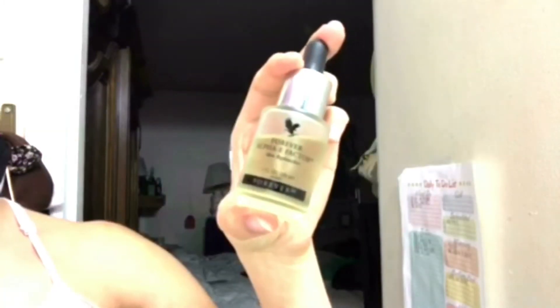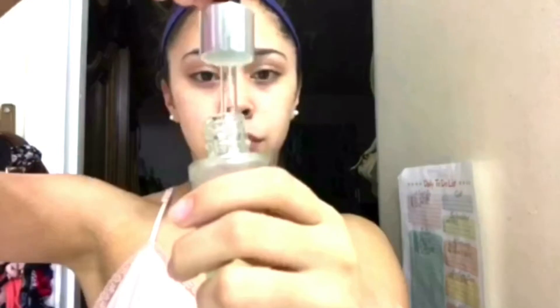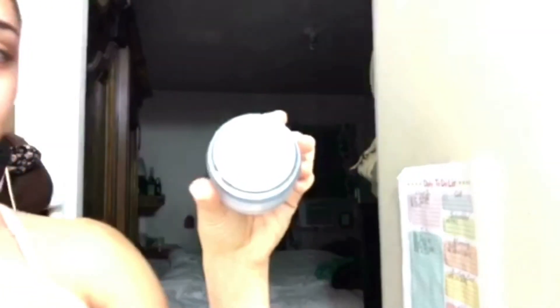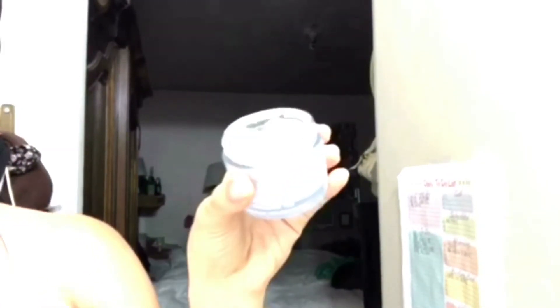Then I'm using the Forever Alpha-E skin replenisher — it's like an oil moisturizer. Then I use the Clinique Turnaround overnight moisturizer for my nighttime routine.